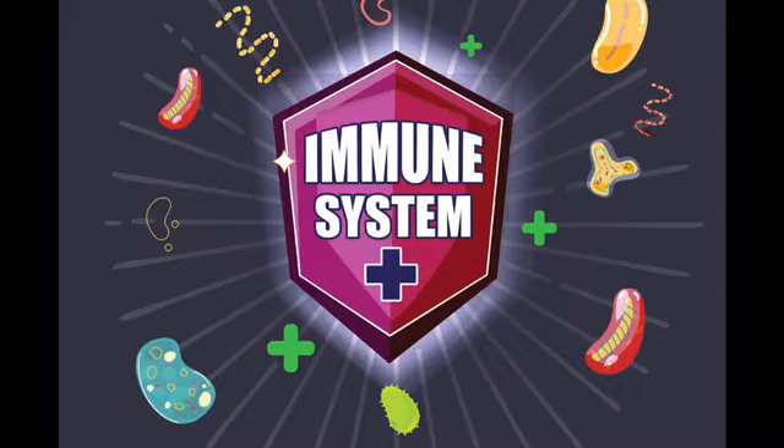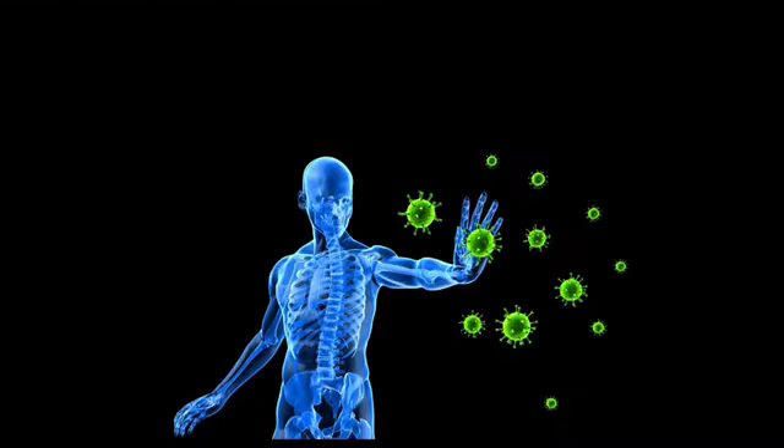Our immune system works to get rid of bacteria, viruses, fungi, and other pathogens that can enter our body and cause illness. Our immune system works to protect us every day, fighting to keep us healthy, but sometimes our immunity can fail. When our immune system becomes compromised we can become sick. So in this video I'm going to talk about the top five things I do to boost my immune system during cold and flu season.